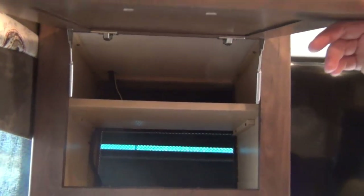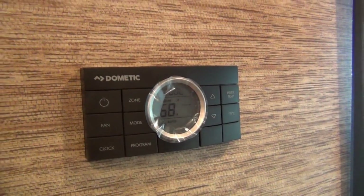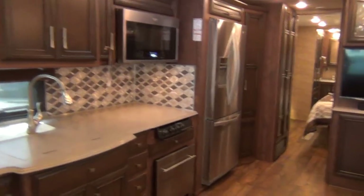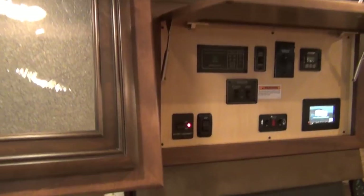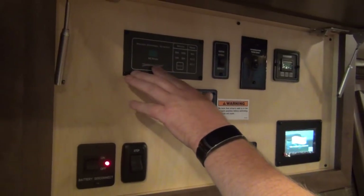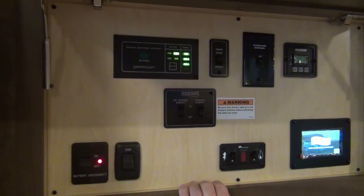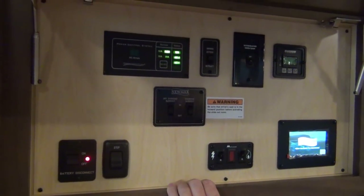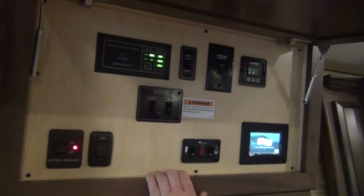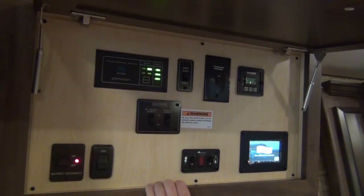Our thermostat, which has dual control for both air conditioners and the furnace, is right here on the wall where it's easily reached. Let's go to our control center right above the door. This is where you have all things Newmar control. Over here is our power control, which tells us how many amps are coming into the coach. You can see we're running on generator right now — you probably can't hear the generator in the audio at all, because standing here I can barely hear it. I have both air conditioners and the generator running on this coach right now and it's very, very quiet.